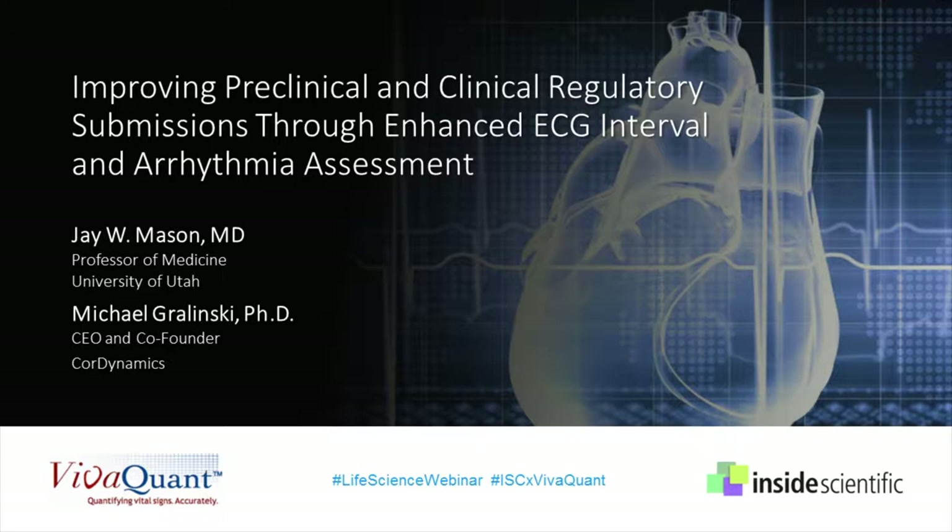First, we will hear from Dr. J.W. Mason from the University of Utah, who will discuss reductions in interval measurement variability and confidence limits in concentration effects models, and review the implications for clinical TQT studies and Phase I studies supporting TQT waivers, supporting why tighter confidence limits and more accurate measurements matter.